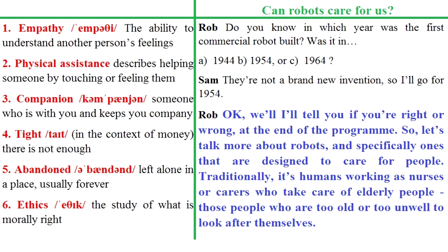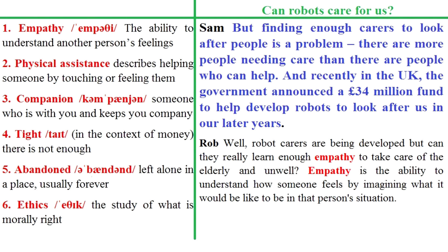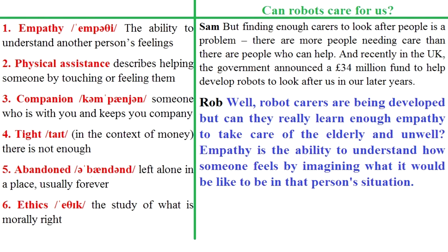So let's talk more about robots and specifically ones that are designed to care for people. Traditionally, it's humans working as nurses or carers who take care of elderly people – those who are too old or too unwell to look after themselves. But finding enough carers is a problem. Recently in the UK, the government announced a £34 million fund to help develop robots to look after us in our later years.